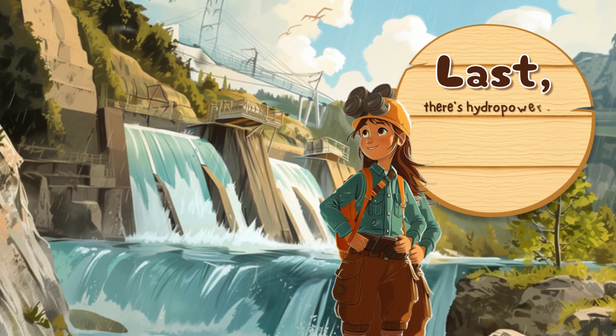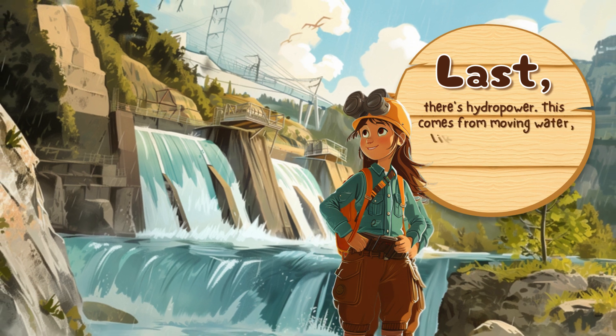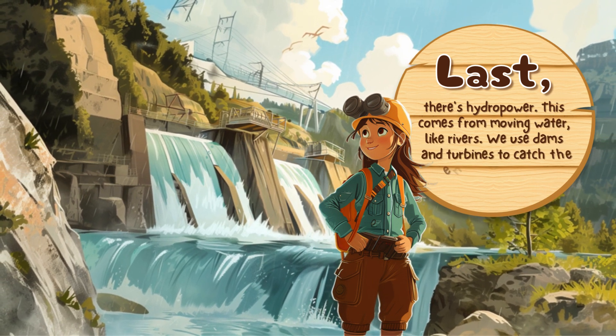Last, there's hydropower. This comes from moving water like rivers. We use dams and turbines to catch the energy from flowing water.